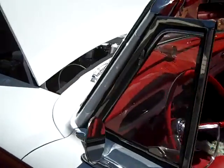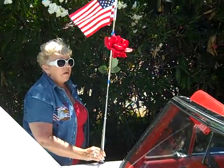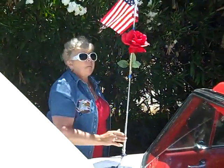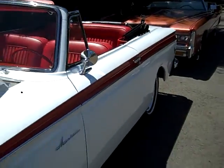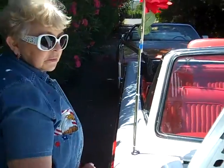My car, when I had it when I was a teenager, had a red rose on it, just like this one. We drove it all over the place — had many adventures in that car. 61 Rambler American Convertible, Cindy's car. Hope you liked it.